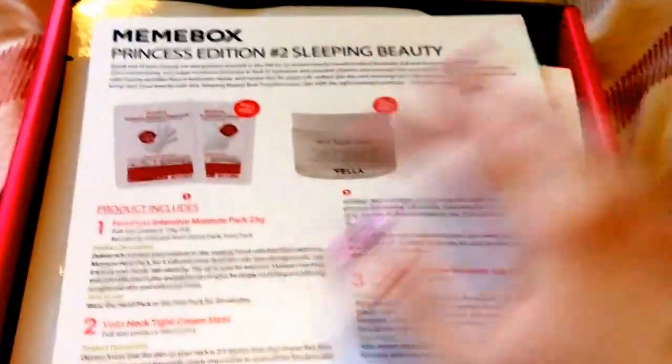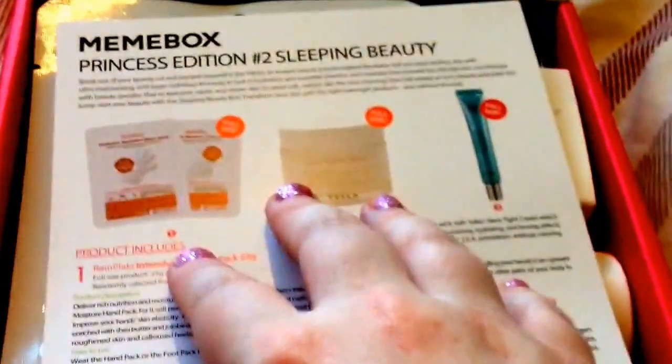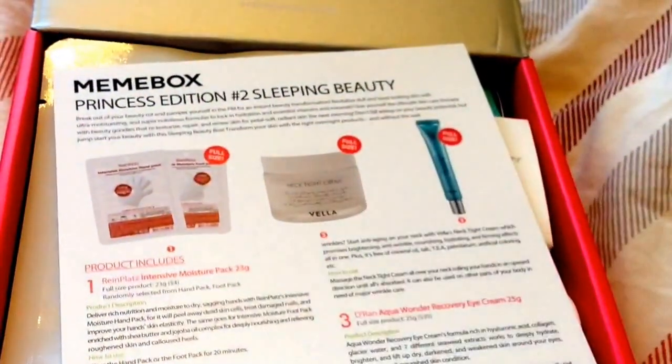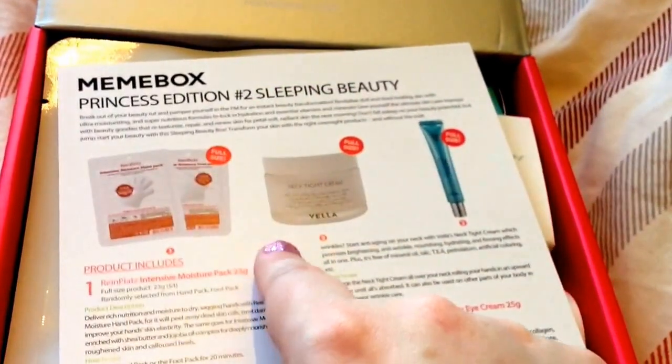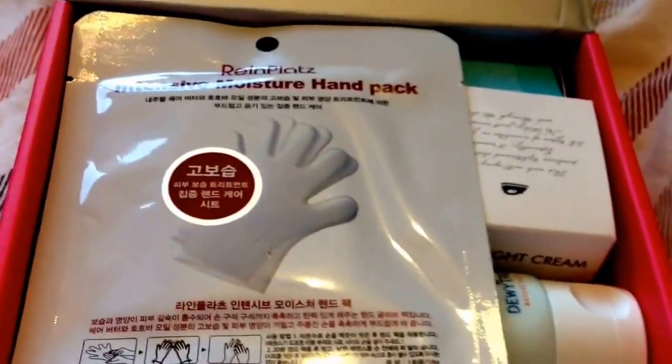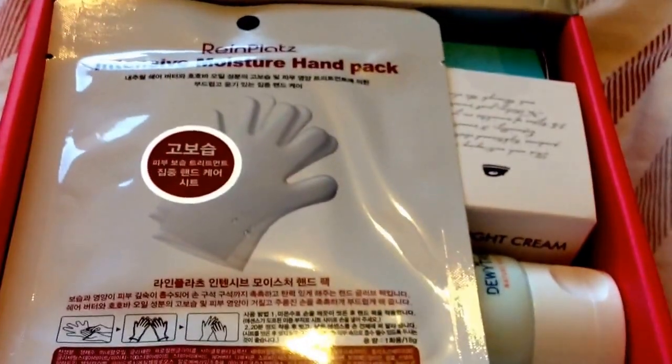I've just done the bundle box and I'm back with the Mimi Box Princess Edition Sleeping Beauty Box. I got these in a sort of three-pack. I wanted to go over $100 because there's codes if you went over $100, and it cost me $85 for the two of these products and the Daily Dose of Beauty Box. But this is the Sleeping Beauty Box.